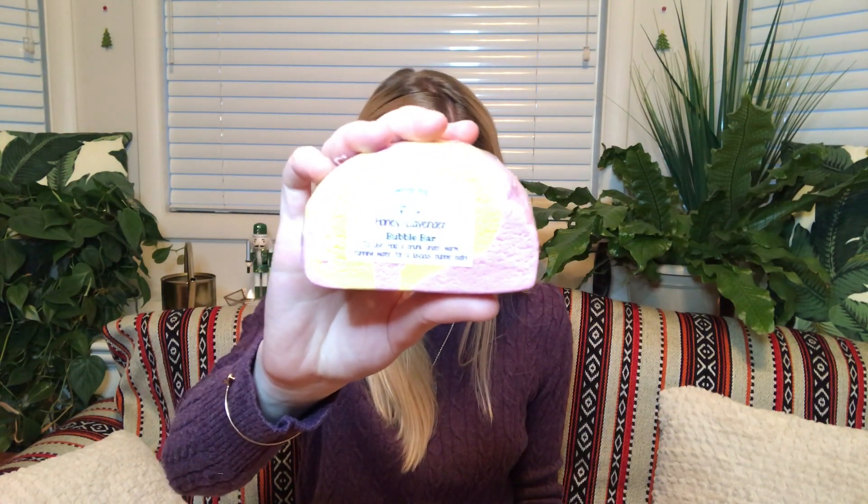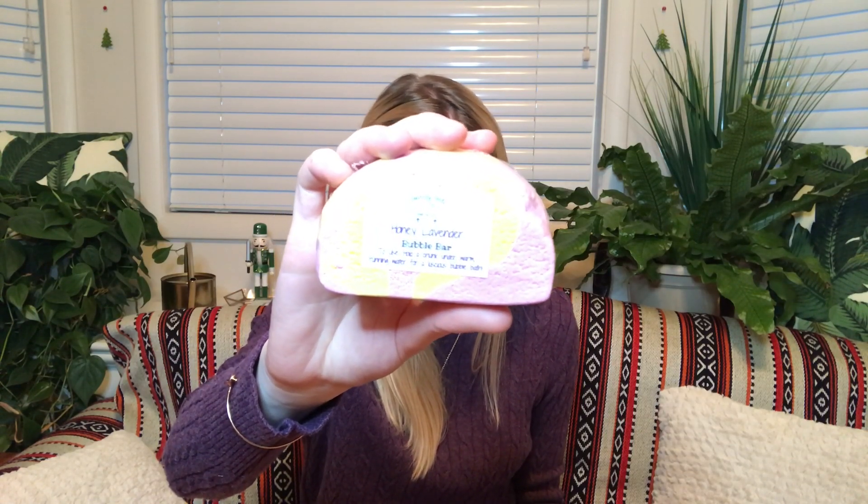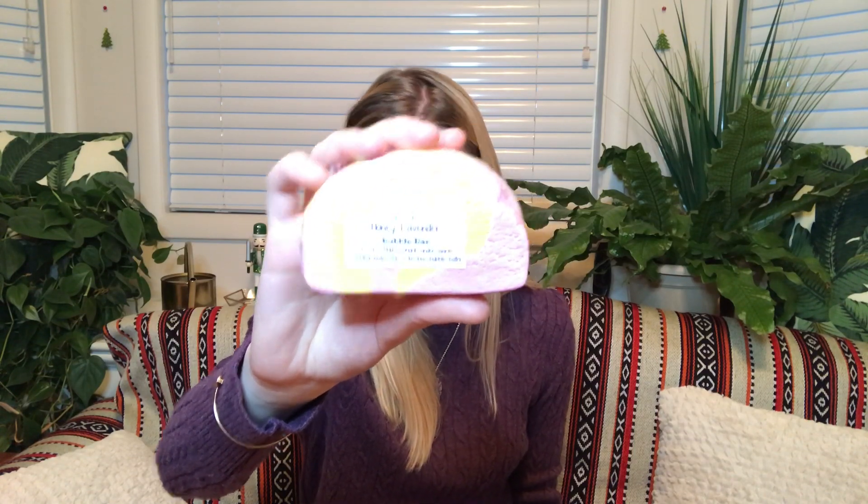The next thing I'm pulling out is by Soaring Suds. This is their Honey Lavender Bubble Bar. Break into pieces and crumble under the tap for the dreamiest bubbles, scented in soft rose petals and lavender with a touch of honey and vanilla. You can definitely smell the honey and vanilla and a little bit of rose petals and lavender as well. I'm sorry if you can hear people talking outside my window — I live in the city, so it's a little bit unavoidable.